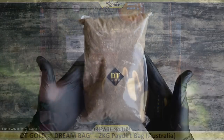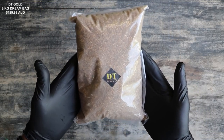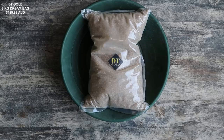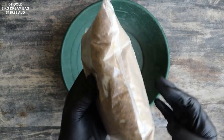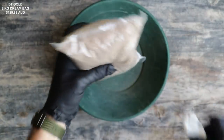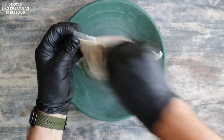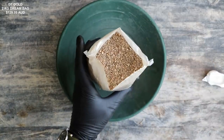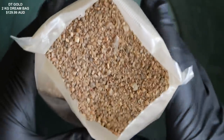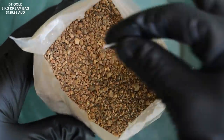So here we have it, the DT Gold 2kg bag. Let's take it down to the panning station, chop it open, and take a closer look. The bag itself is heat sealed all the way around — there's no Ziploc or anything to tear, so we actually have to use a razor blade. Looking down into the material, it looks kind of like coarse play sand. It doesn't look like there's a lot of big material in there.